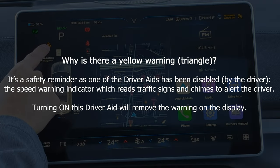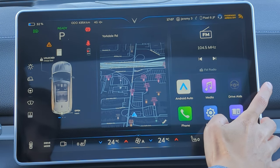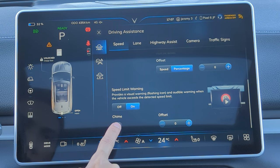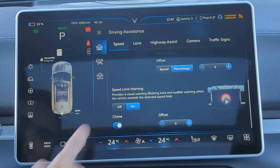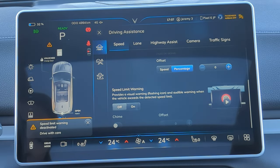Why is there a warning triangle on the dash all the time? This is because one of the drive aids has been turned off — the speed limit warning. So you turn the chime on, the light goes off. You turn the speed limit warning off, you're going to get the warning triangle again.